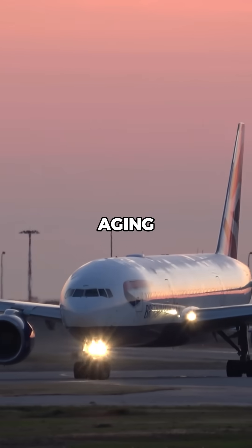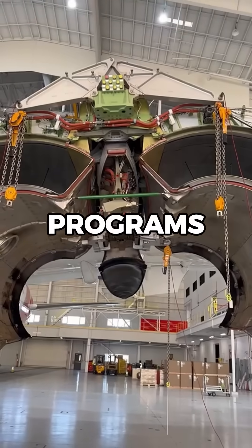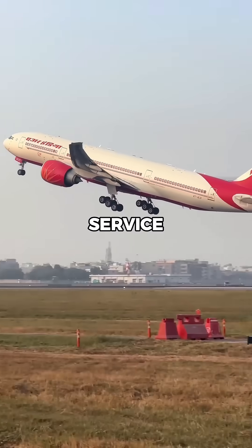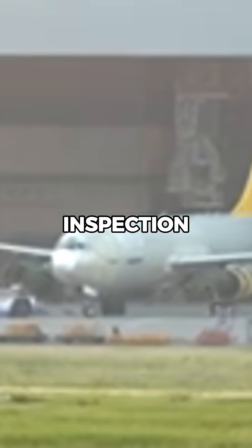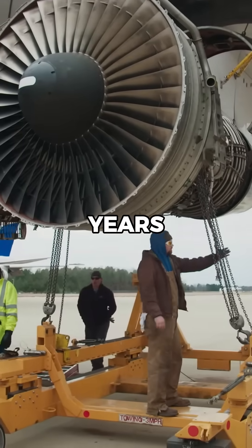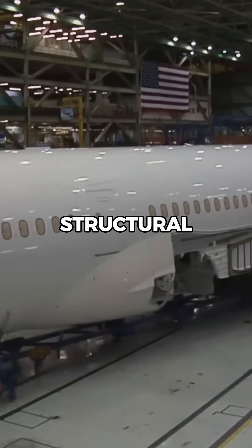How do airlines expand the life of aging aircraft? Airlines rely on extensive maintenance programs to keep aging aircraft in service for decades. One of the most critical processes is D-checks, an in-depth inspection that occurs every 6 to 10 years, where the entire aircraft is stripped down and rebuilt to ensure structural integrity.